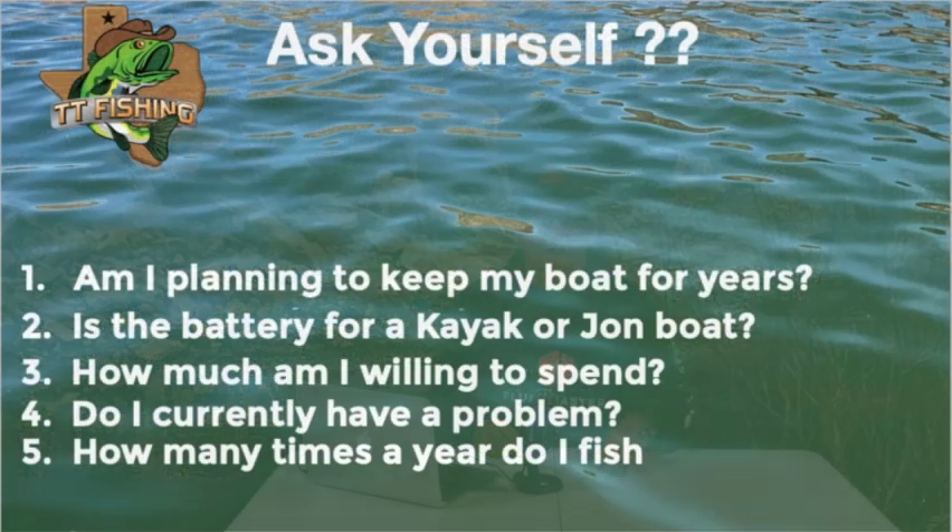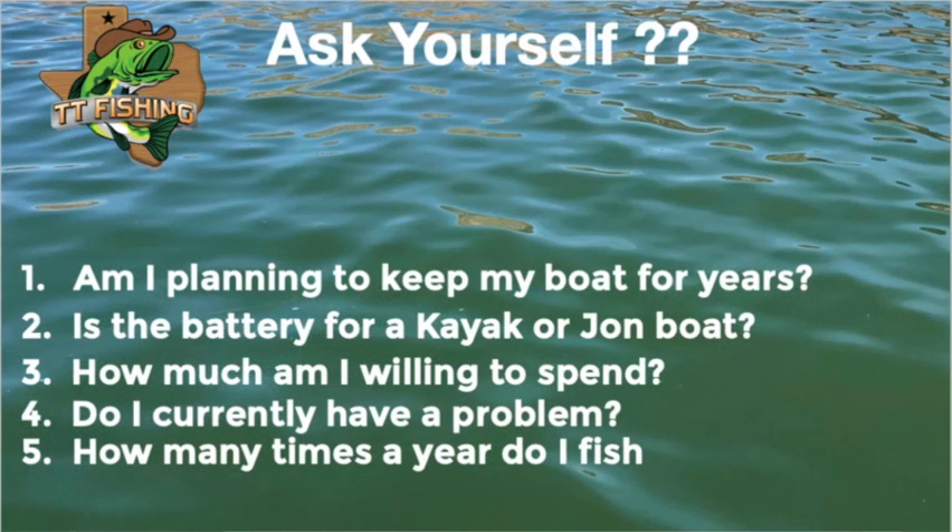Questions you may want to ask yourself. Number one, am I planning on keeping this boat for years? Because if you're not, if you're planning on selling it, the new buyer may or may not give you more money for the lithium batteries. It depends on what he thinks about them. So unless you're planning on transferring the batteries to a new boat and the charging system and everything else, you may want to hold off until you get a new boat.